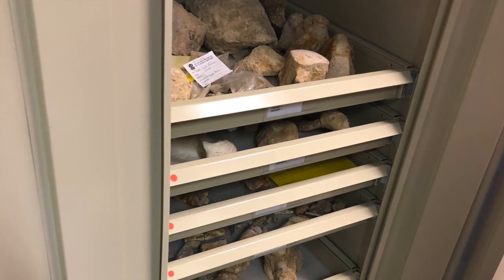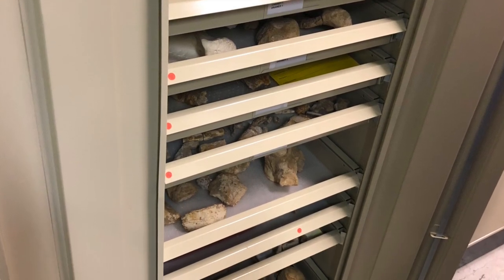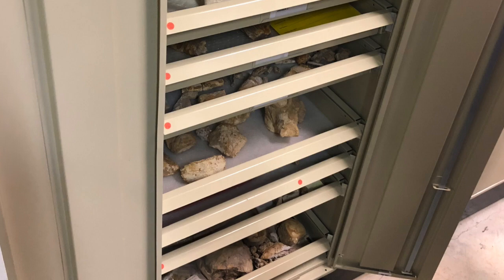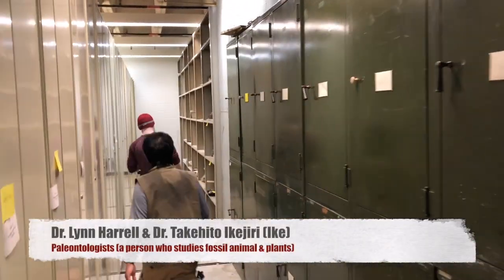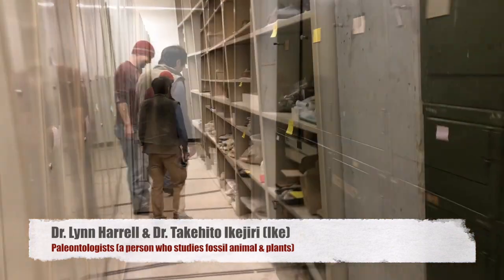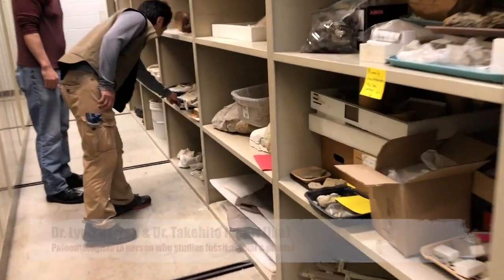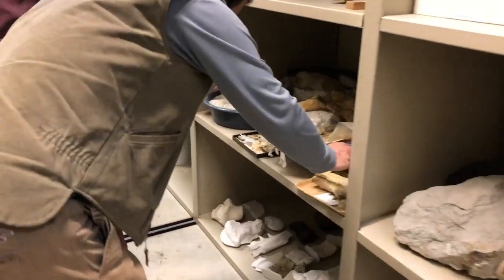Paleontologists have to lay out all these bones so that they can measure each bone and put them together to see how complete Sweetie actually is. Sweetie could be one of the most complete mosasaurus maximus species that they have and likely one of the largest ever discovered, which is really cool.